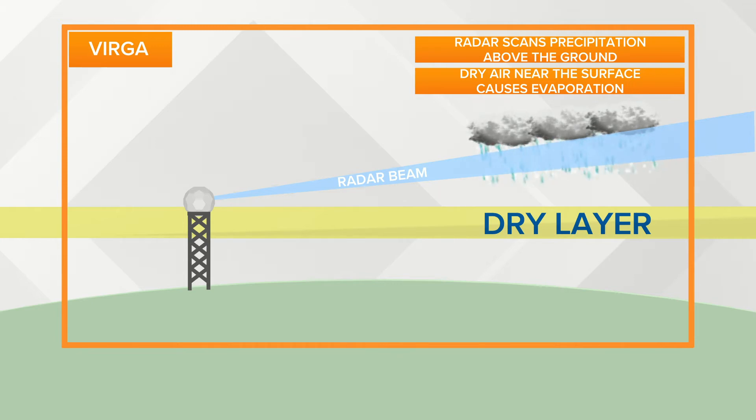This is most common in the winter months, when the air is typically a little bit drier — and often much drier — than it is in the summer months.